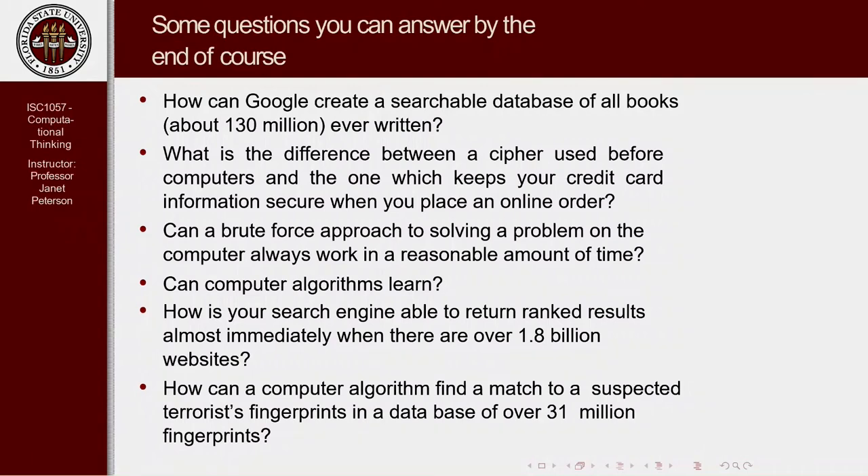There are different approaches to solving problems, and the most obvious is just brute force — an exhaustive search to do whatever is needed. We want to know if this is the best approach and whether it's even feasible for some problems. There are also science fiction movies made about computers taking over the world, but you're going to realize in this course it's not computers — it's the algorithms or software that run the computers. So the question is: can computer algorithms learn? And in fact, they can. That's how driverless cars work.